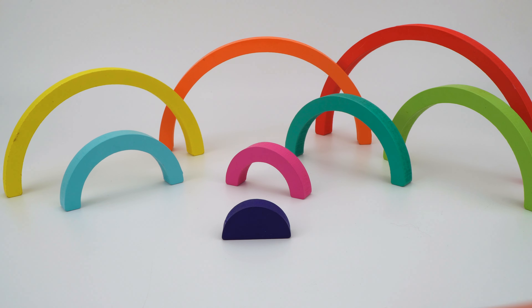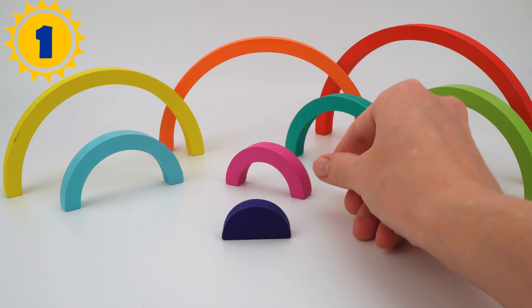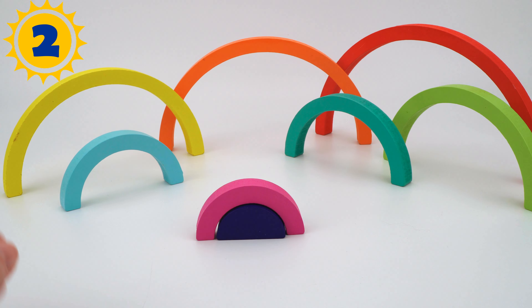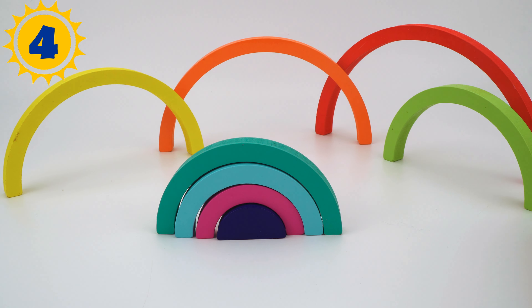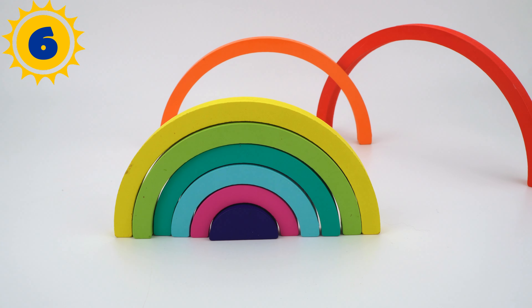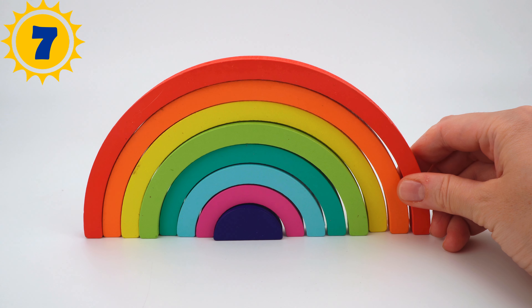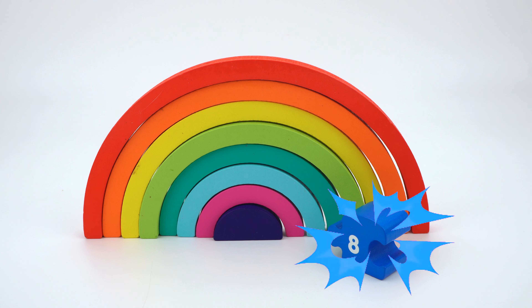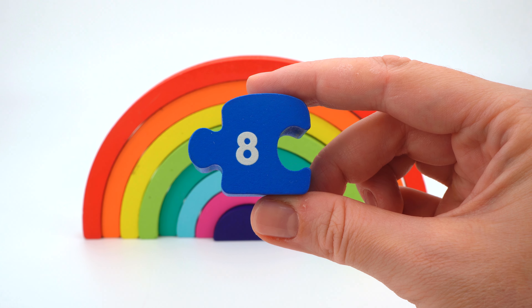Look at that, we have some parts of the rainbow! Let's put them together: one, two, three, four, five, six, seven, eight. Well done! Wow, we found the next part of the caterpillar — number eight!